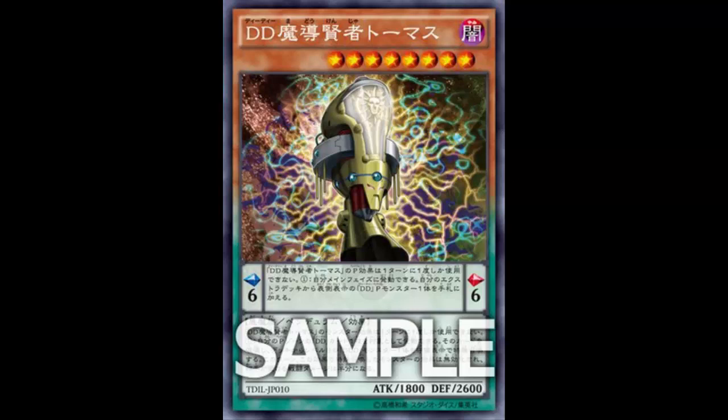Anyway, this is DD Savant Thomas — Thomas the train, Tom, Thomas Pickles from Rugrats? No, obviously it's Thomas Edison. A lot of their cards have to do with scientists like Newton, Thomas, Kepler, and I believe they're getting Tesla too, so we'll review that when it comes.